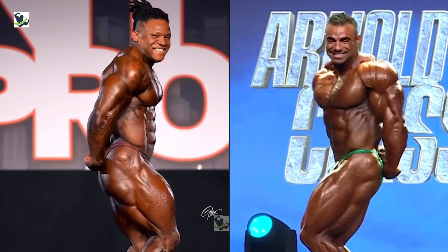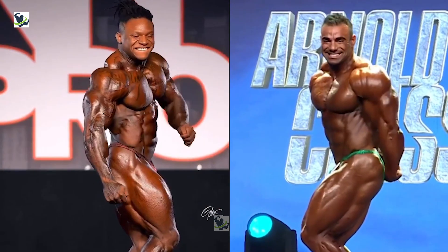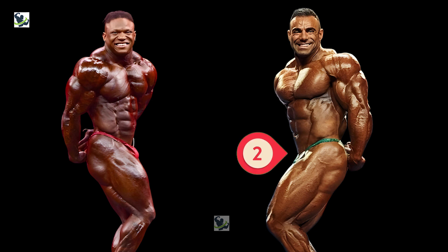Switching to the side triceps pose, Rafael Brandão demonstrates remarkable symmetry and muscle definition, especially in his arms and obliques. His seamless transition between muscle groups highlights his sculpted physique and impeccable conditioning. On the other hand, Tonio Burton's muscularity and size shine through, particularly in his triceps and deltoids. In this pose, Rafael is dominating over Tonio Burton by two points, while Tonio gets one point.